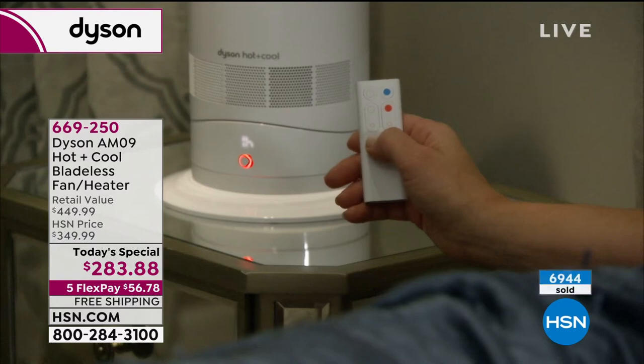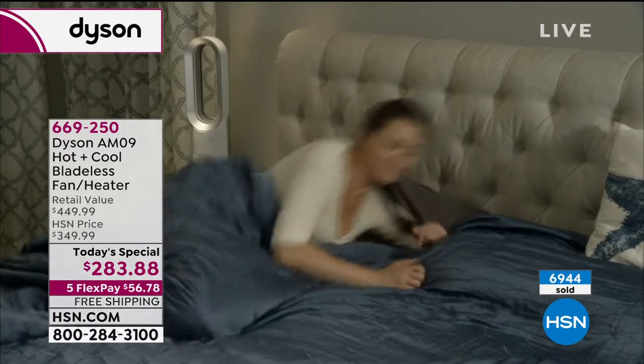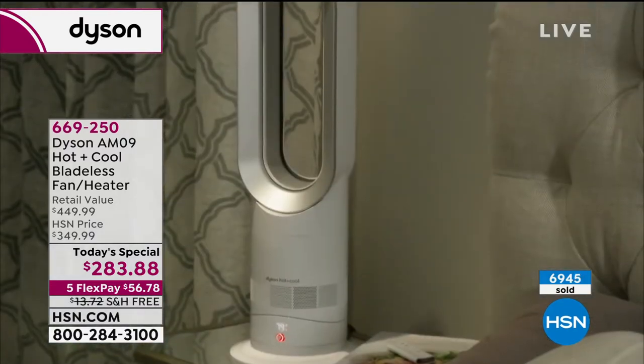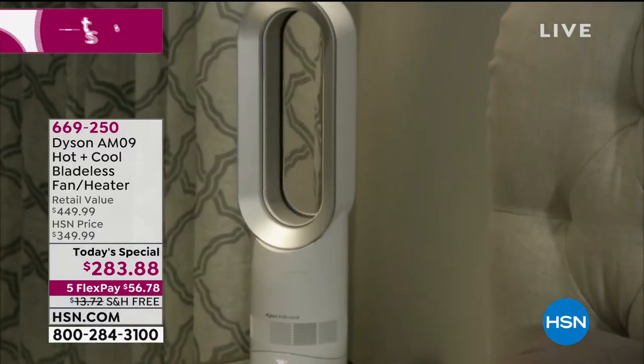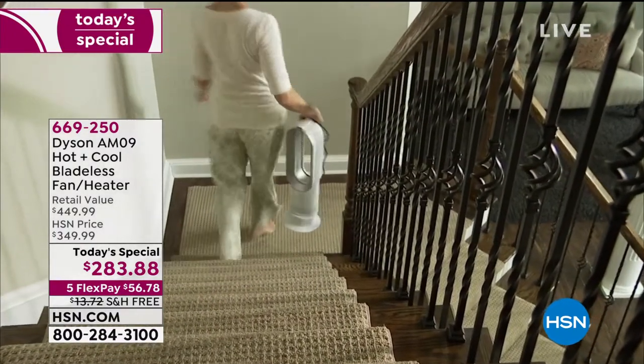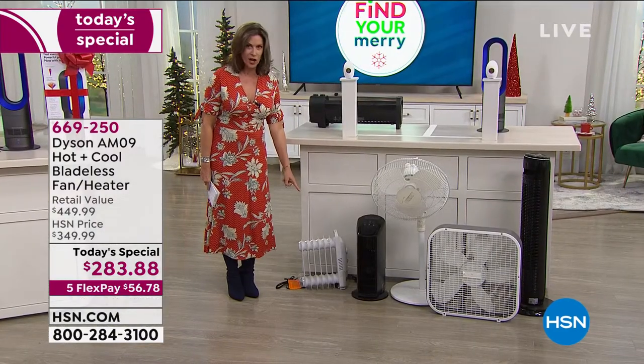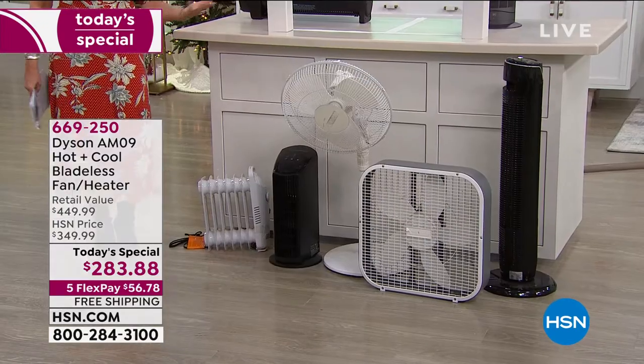Almost 7,000 have now been ordered on the day. You're going to love it when you get it home. This is something you will be so proud to feature in your home and add to your home decor instead of all those older heating and cooling devices. I can't imagine who made some of those and thought they'd want them in their house.